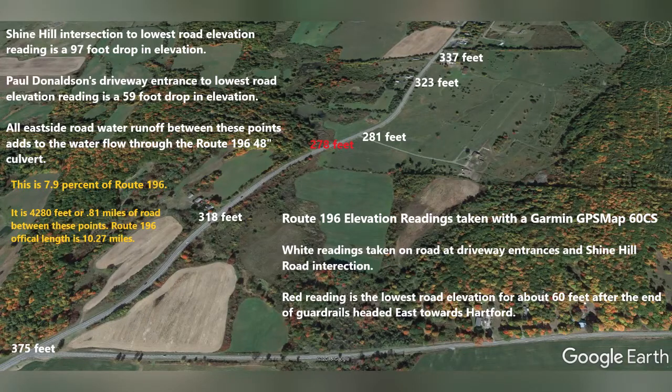This video is to explain the water problem that we're having on New York State Route 196. This is only to demonstrate the road water problem. This doesn't have anything to do with the watershed coming off of Shine Hill Road — that is another video altogether.